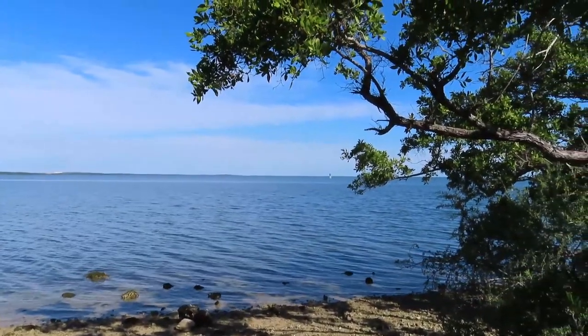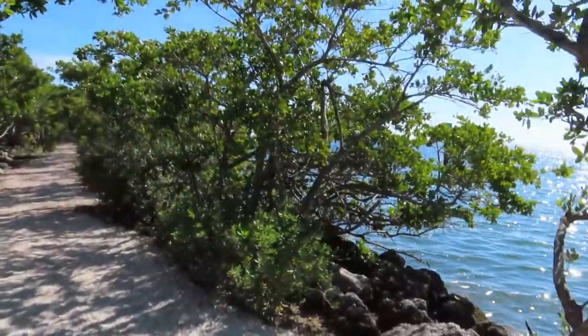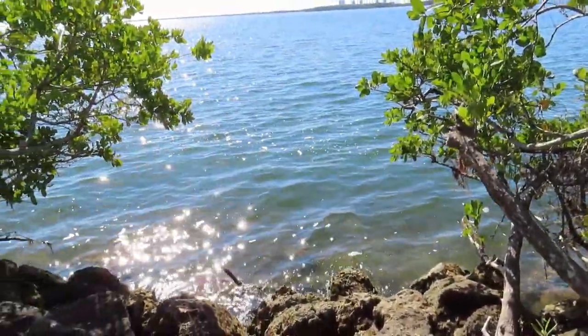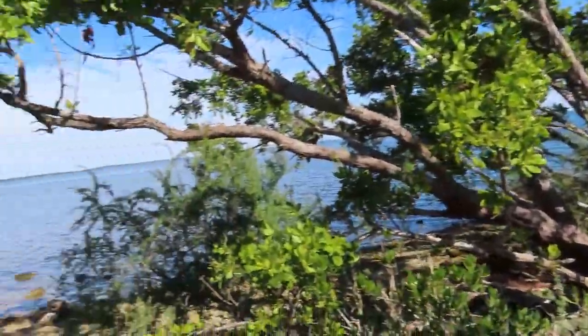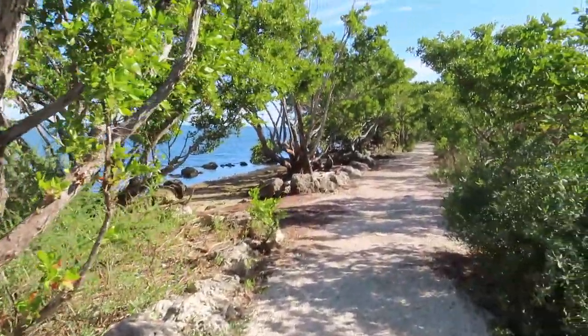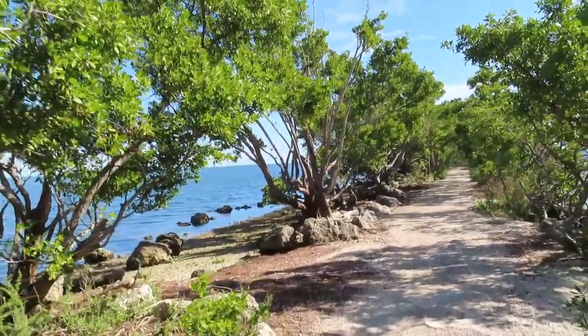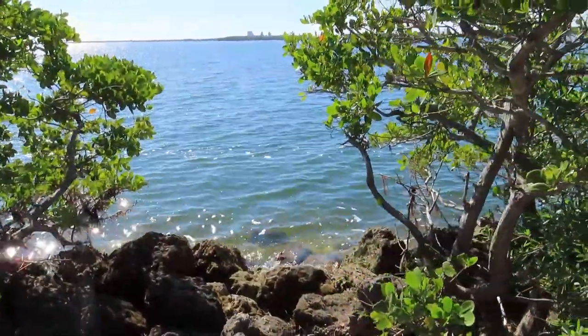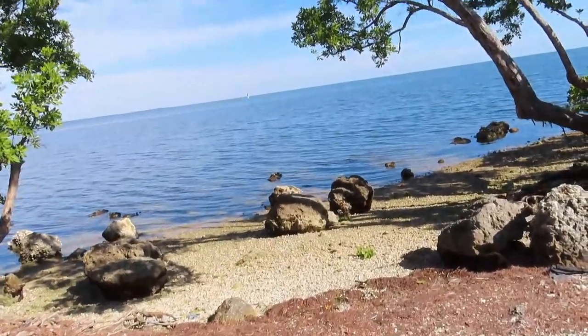Out on the little jetty you'd probably have a good chance of catching a bunch of little mangrove snapper. They have a lot of signs out here with the regulations and size limits. It's a very, very nice walk out here — I don't think I'd want to take this walk in the summertime; it would probably be brutal. But it ain't the middle of summer and the weather's beautiful.